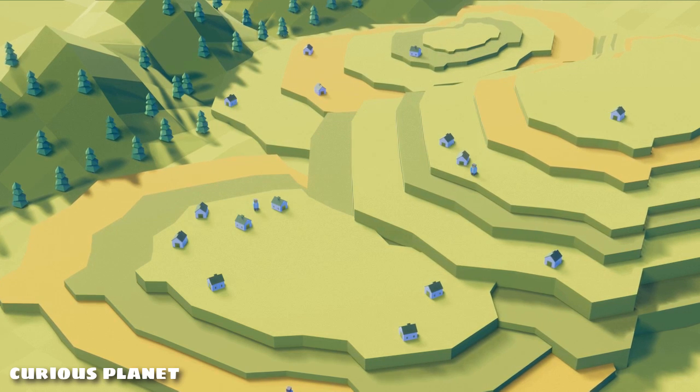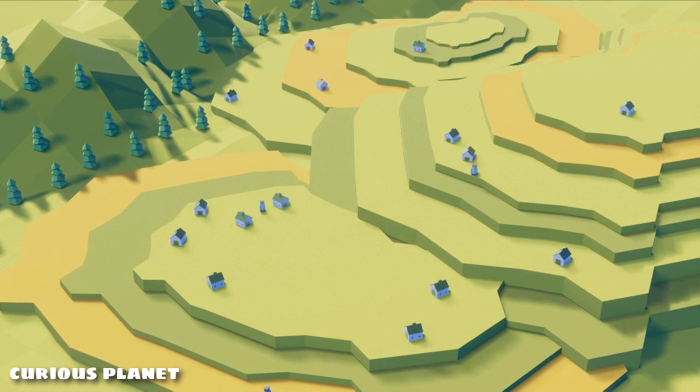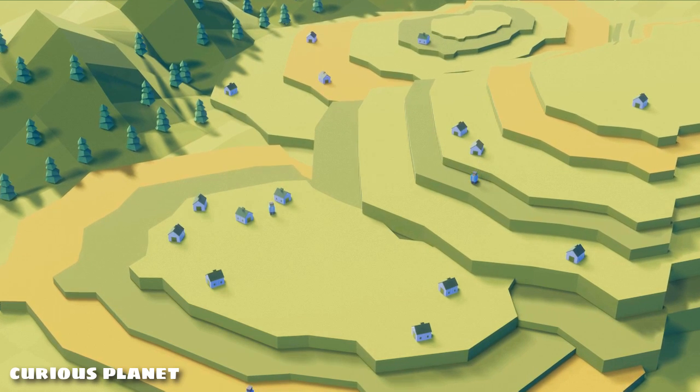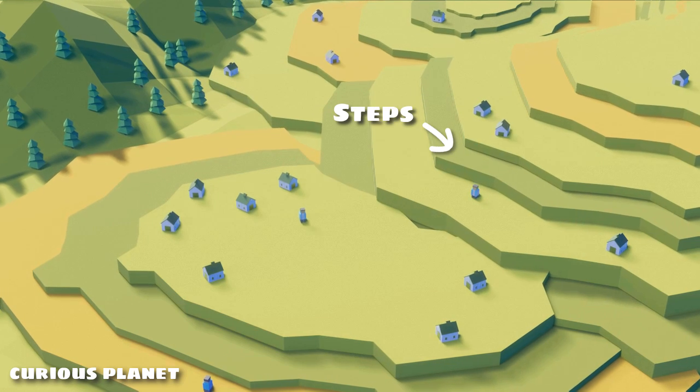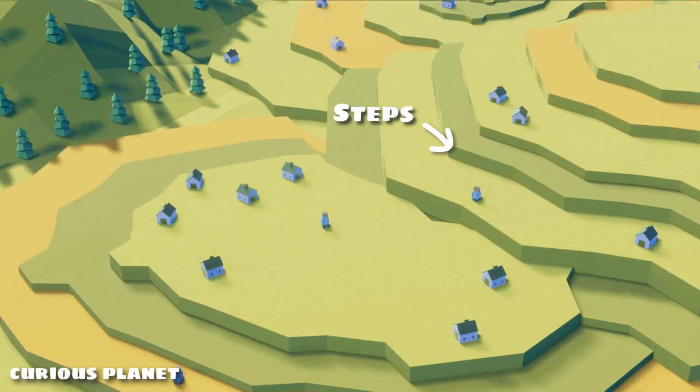Terrace farming, also known as step farming, is an ancient way of farming on hills with steep slopes, mountains and other elevated regions of the world, where the farmers cut steps on the mountains which look like massive stairs to farm on them.